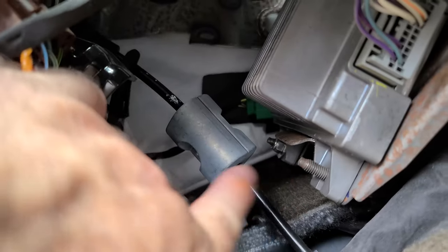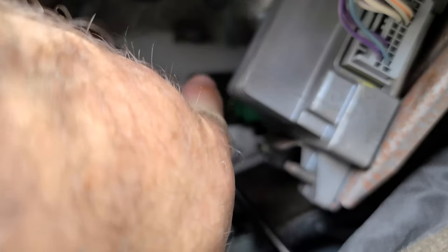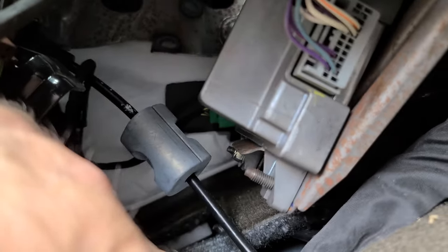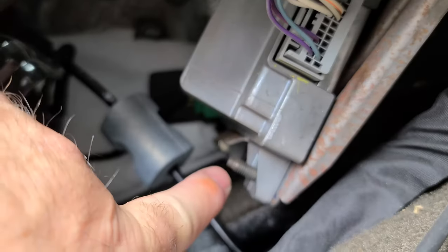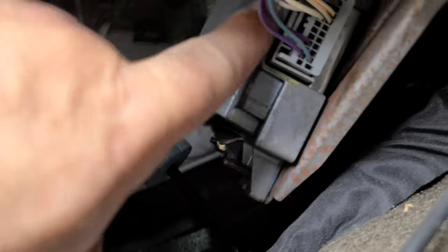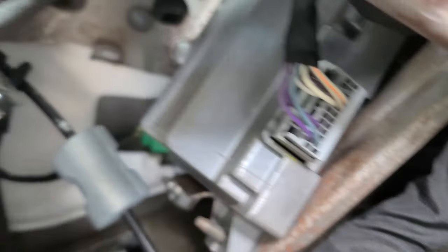I got the bottom nut out — that one's a little harder to get to from this side. I may go around to the other side and pop that panel out to get that nut out, but for now it's loose. Since these are all just studs anyway, I'm going to see if I can just take these all out. There are three clips — I'll undo those and see if I can pop it out. With the three clips undone, looks like I can easily pull this out.